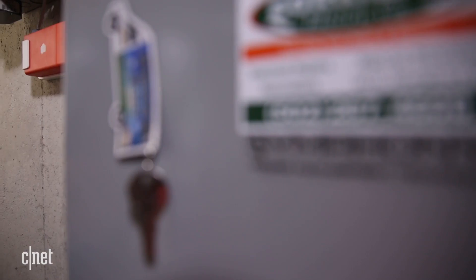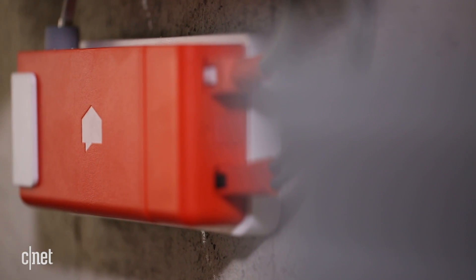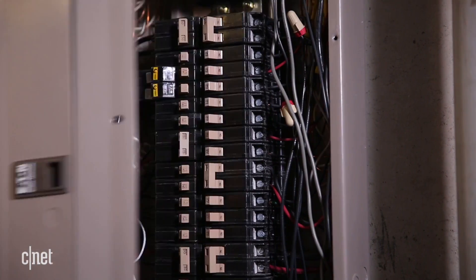The $299 Sense Home Energy Monitor wants to make it easier to see which products are doing the most damage to your monthly electric bill, and to some extent it delivers on this promise.